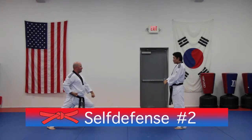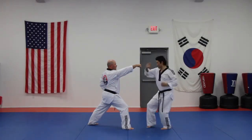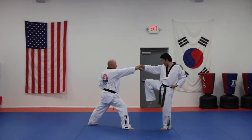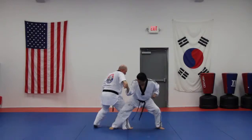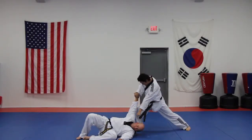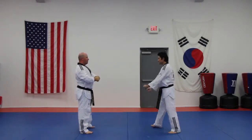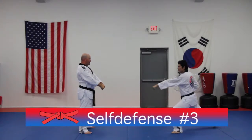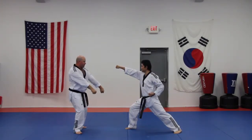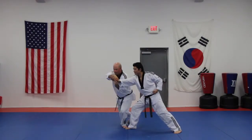Number two: right hand tiger stance block, front snap kick to the face, roundhouse kick to the face, hook kick to the face, trip, punch to the face. Number three: left foot forward X block, rotate behind, pull your partner's hand above your head.